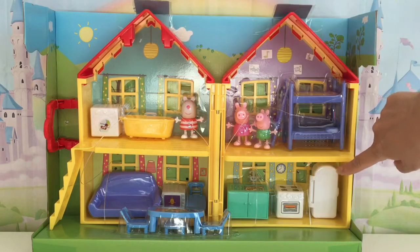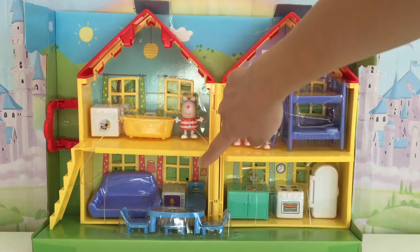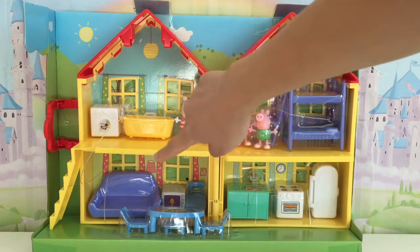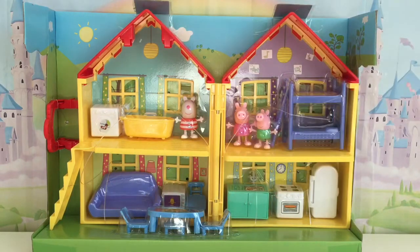We have the kitchen with the refrigerator, the oven, and it looks like the sink. Then we have the living room with, it looks like Mr. Potato on the TV with the couch, and then we have the dining area where we have the table and chairs for when they want to eat dinner.